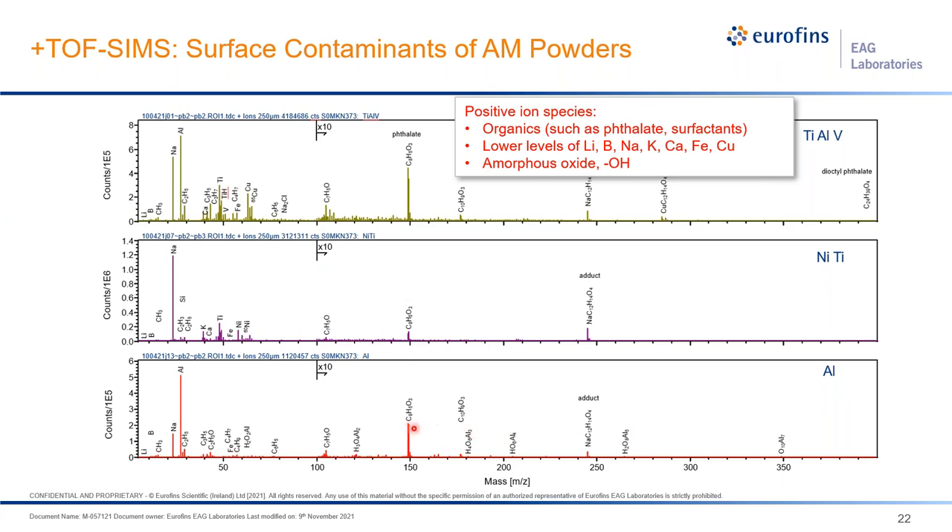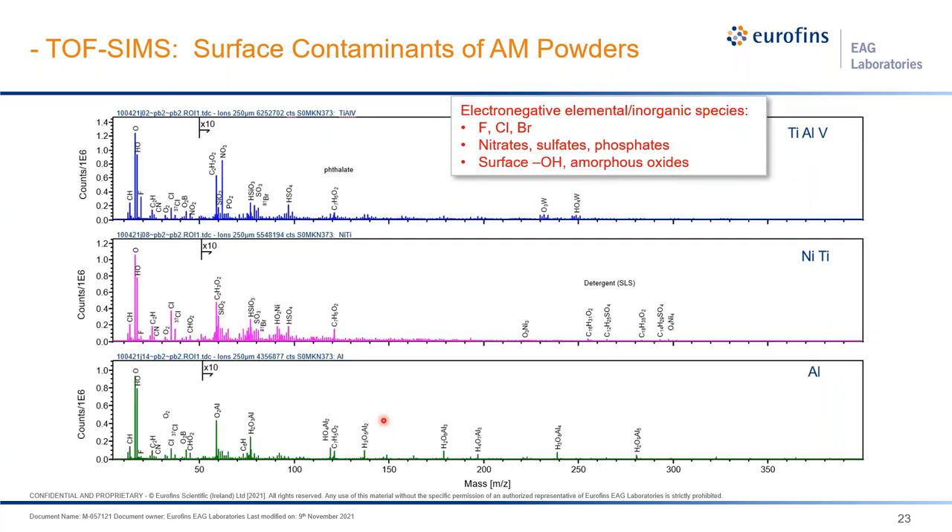TOF-SIMS is also capable of negative ion mode, showing different contamination on the surface. For Ti-6Al-4V, we see hydrogen compounds, nitrates, sulfates, and phosphates. On aluminum, it is mostly surface hydroxide or amorphous oxides. This is very powerful for telling us what kind of contaminations are on the surface and what happened in your packaging or handling — all with potential to introduce defects to the final parts, causing corrosion resistance reduction, or forming moisture that reacts with aluminum to cause gas porosity.